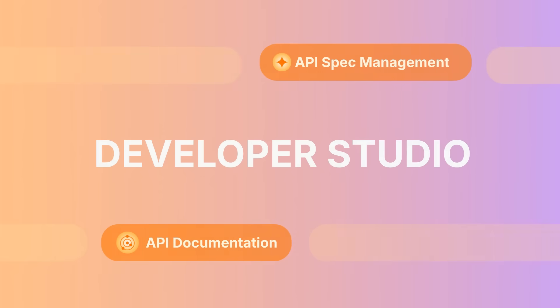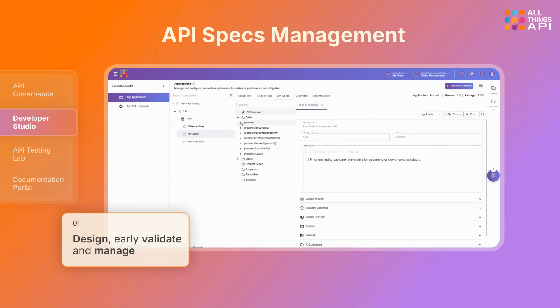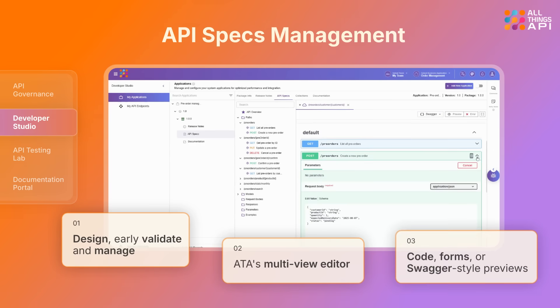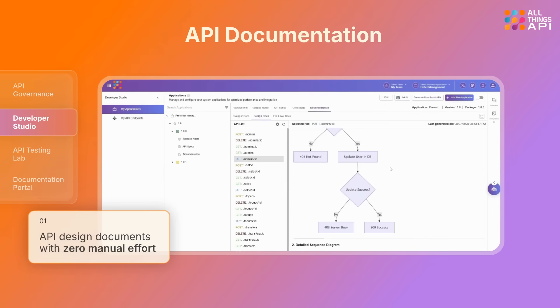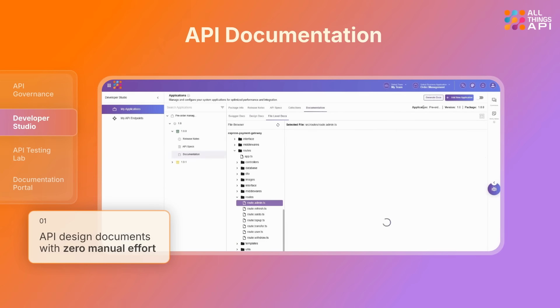Next up, Developer Studio. Design, early validate, and manage different versions of your OpenAPI specs with ATA's multi-view editor, whether you prefer code, forms, or Swagger-style previews. Generate API design documents with zero manual effort. From application flow to sequence diagrams, every endpoint is structurally mapped.